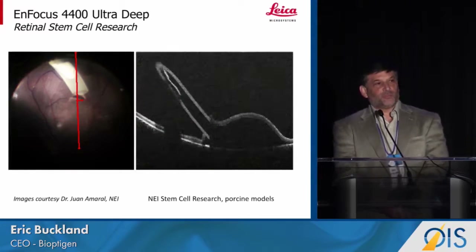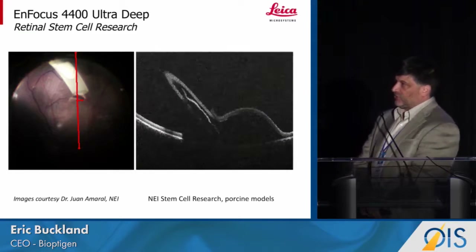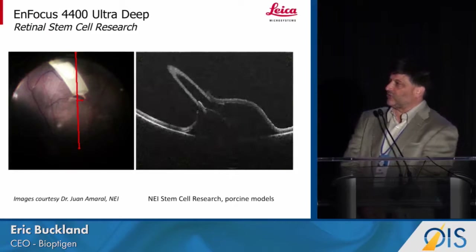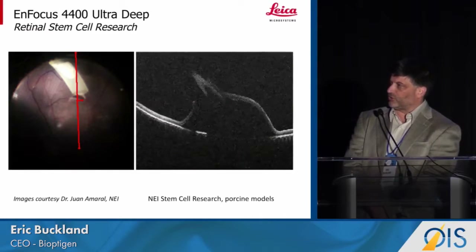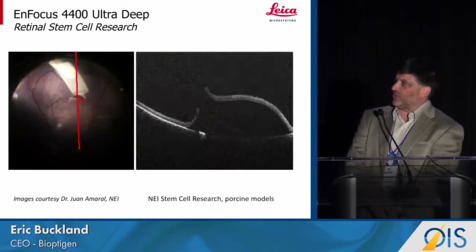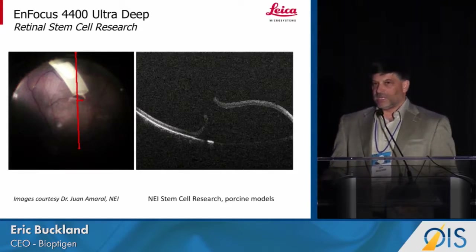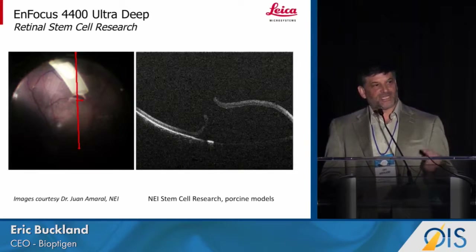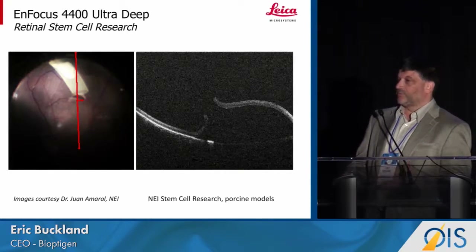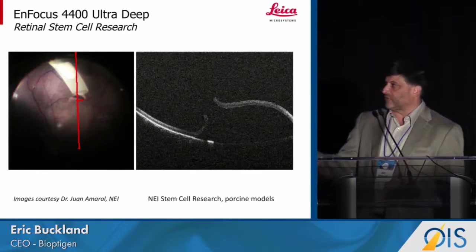We're not limited to a value proposition in the anterior for the deep imaging system. Here's an example of some imaging done at the National Eye Institute in their RPE stem cell research. You can see the flow of stem cells into this bleb — the bleb is about three to four millimeters deep. What they want to make sure is that they're not damaging the RPE by poking it with this capillary, and that the stem cell scaffold lays flat under the bleb.